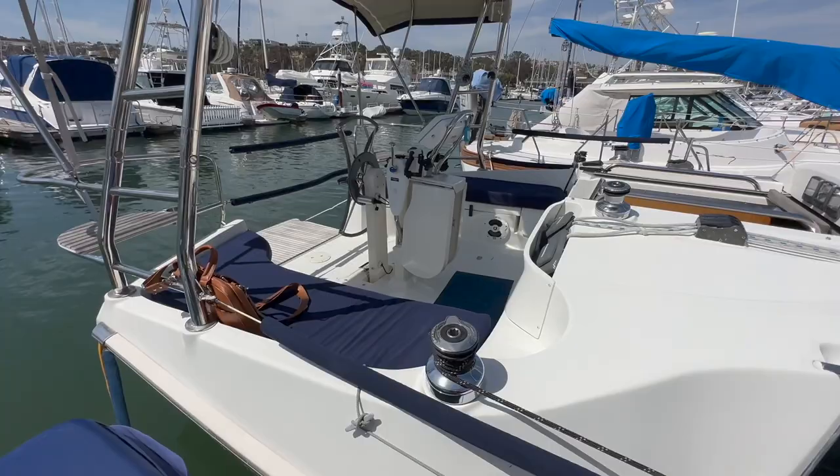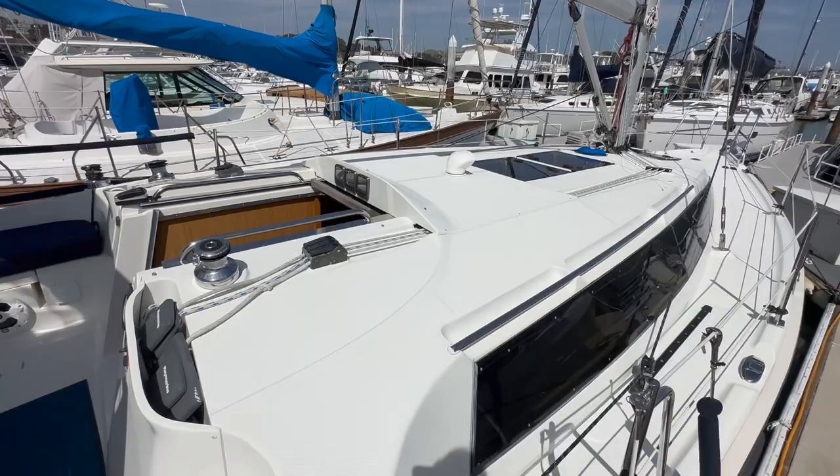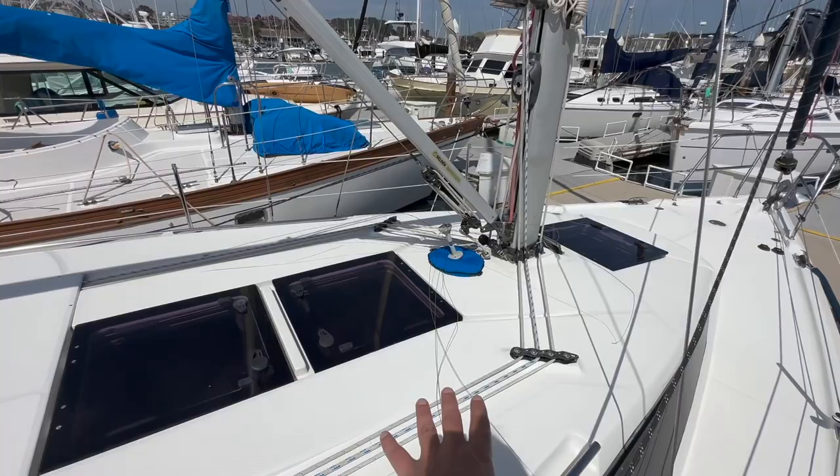Coming into the cockpit, you can see that for a 31-foot vessel we're going to be really impressed with what this has to offer. But before we go there, let me take you to the fore decks. Notice that the Marlowe Hunter window really ties in these beautiful lines. They really focus on natural light entering the salon itself.